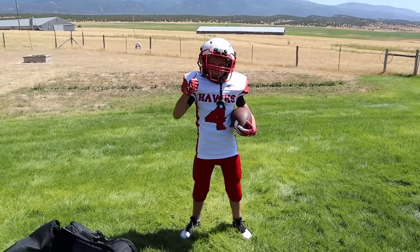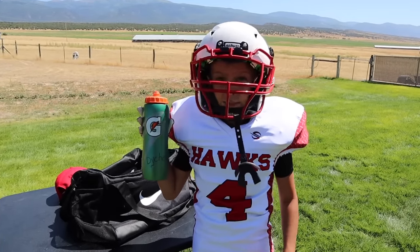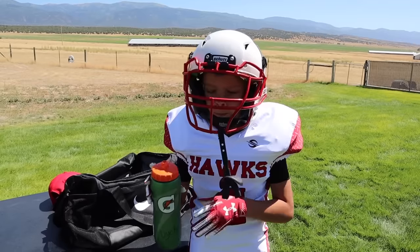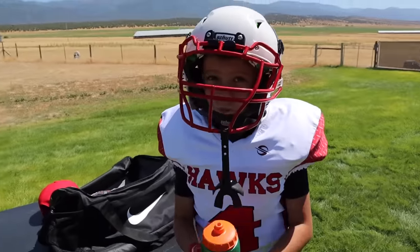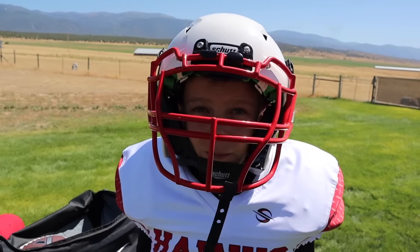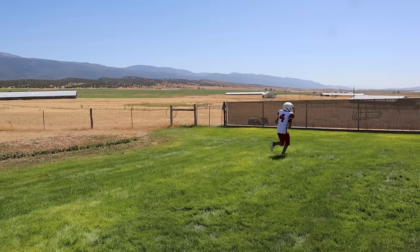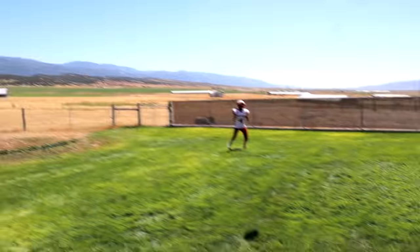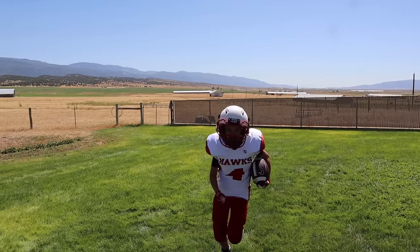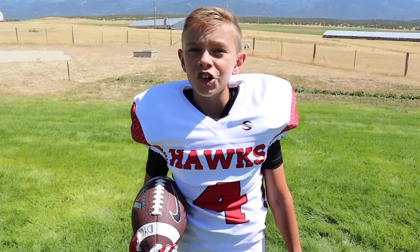Last but not least, I have my Gatorade squeeze bottle to keep me hydrated. Now it's time to play some football — down, set, hike!